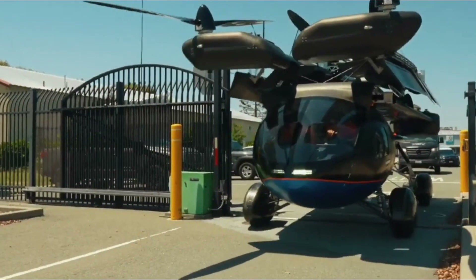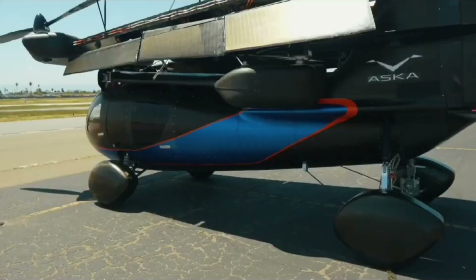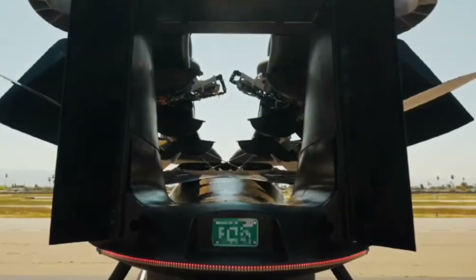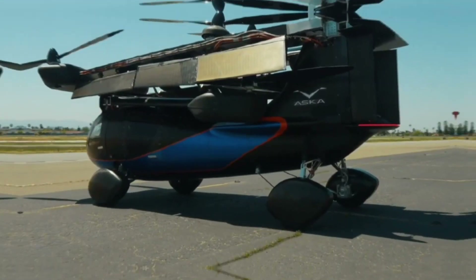Designed with safety and reliability in mind, it features independent batteries, range extenders for each motor, and a parachute system that can be deployed in case of emergency.